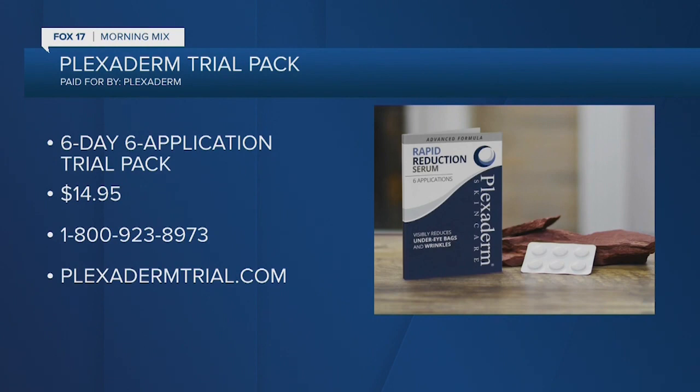Thanks so much for the time and for the great deal. It's easier than ever to see Plexiderm's incredible results for yourself. Try Plexiderm today for just $14.95 by visiting PlexidermTrial.com or call 1-800-923-8973. You'll also receive free shipping if you order now. Go to PlexidermTrial.com or call 1-800-923-8973.